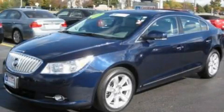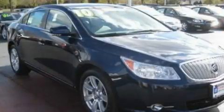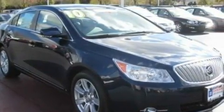This is a 2010 Buick LaCrosse. It features a 3.0-liter, six-cylinder engine and an automatic transmission.